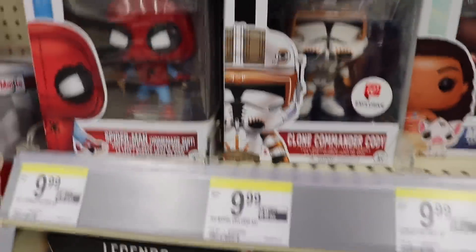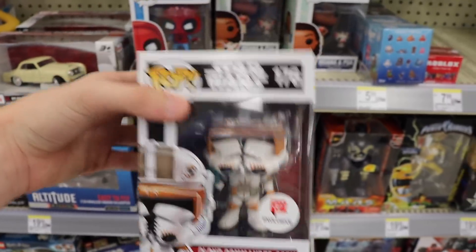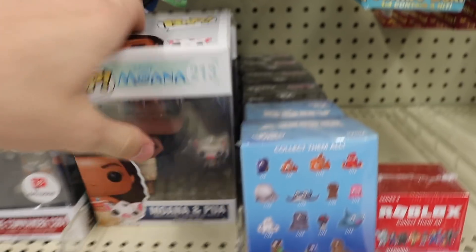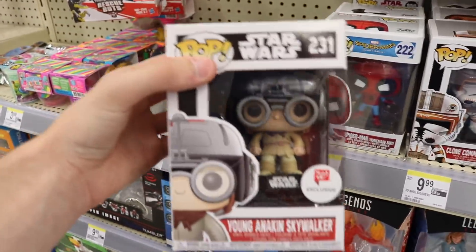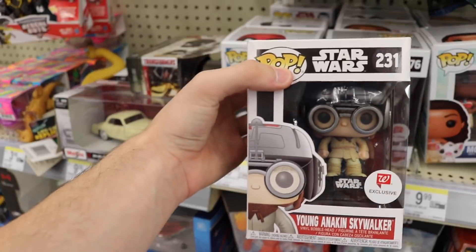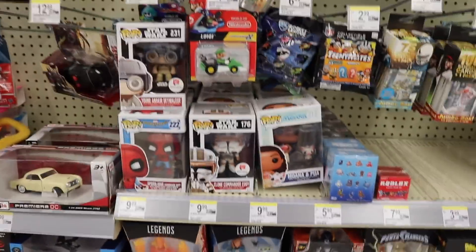Over here in this section I see a couple cool ones. They have Clone Commander Cody, which I don't see too often. I already have him, so I'm not going to be picking him up today. I also see Cull Obsidian - I've seen him here for a couple weeks. They have the normal ones here as well, but then back here they also have Anakin in his young Anakin Skywalker outfit. So that looks pretty good. But other than that, I don't see too much here today. Back there, just Moana again.